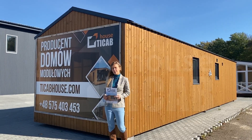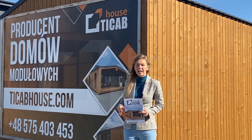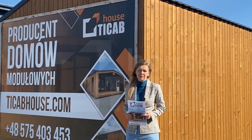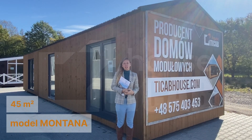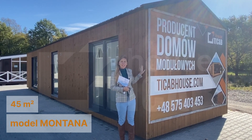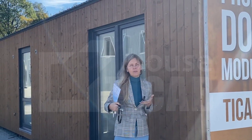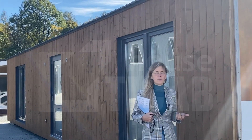Hello, welcome to T-Cup House, producer of modular houses in Poland, Rzeszów. Let's see the Montana model. Montana model is 45 square meters big, and on the facade we have oak color, kind of brown. We can also choose a different color in price if you want to ask us to make a new model for you.